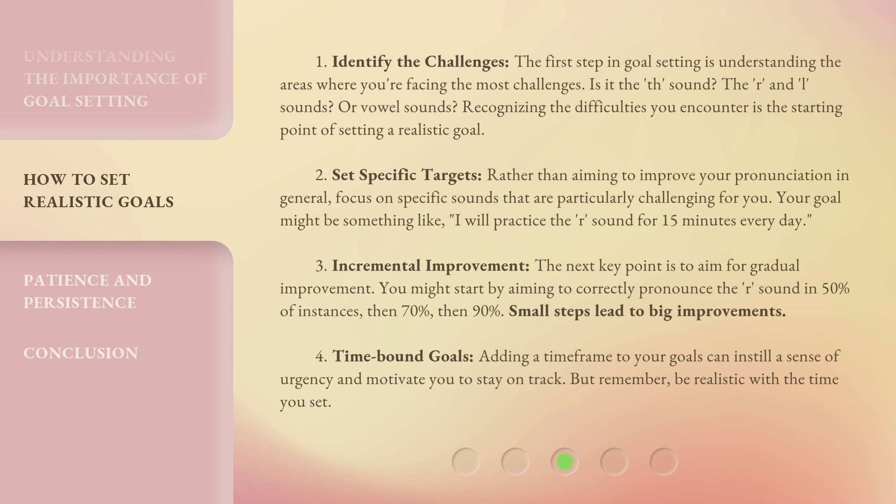Step 4: Time-Bound Goals. Adding a time frame to your goals can instill a sense of urgency and motivate you to stay on track. But remember, be realistic with the time you set.